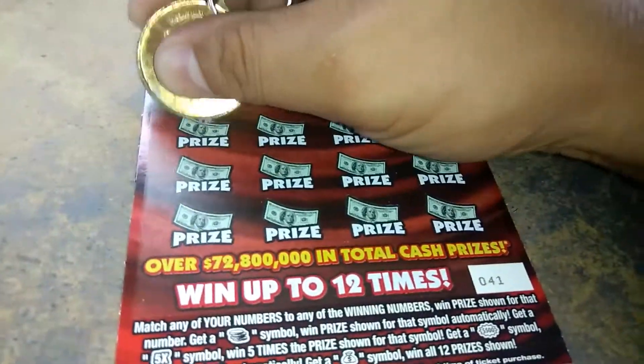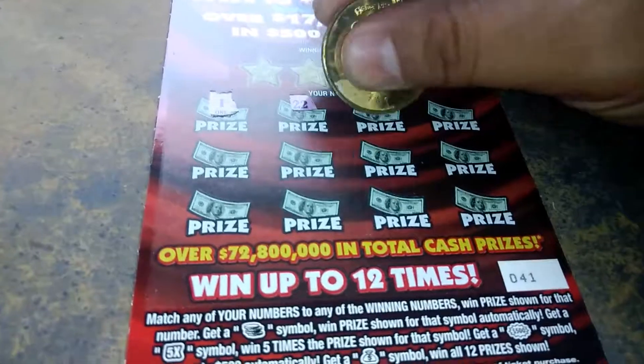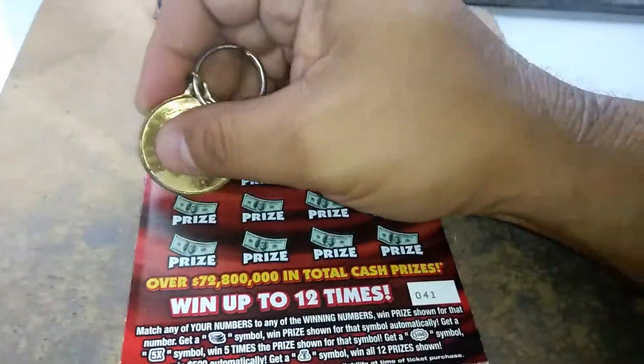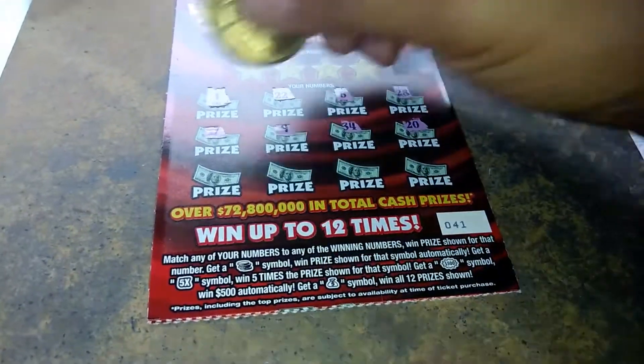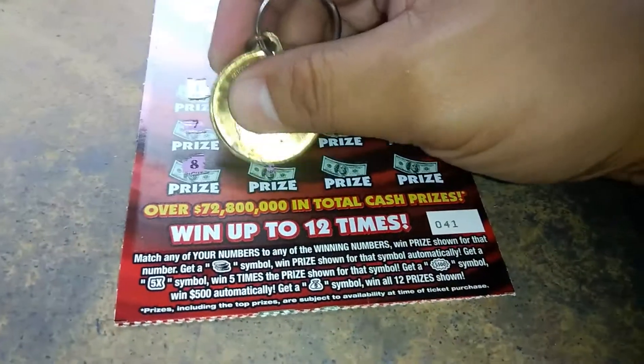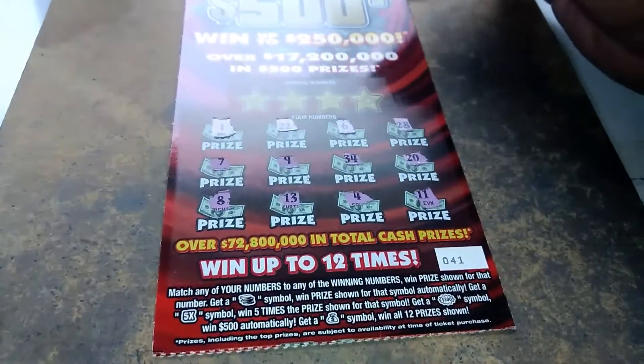This ticket has not been good to me. Let's see if that will change. 1, 22, 6, 28, 7, 9, 34, 20, 8, 13, 4, and 11.